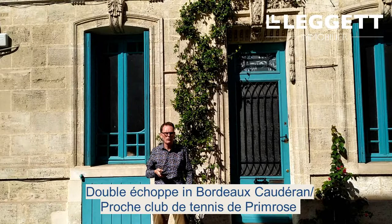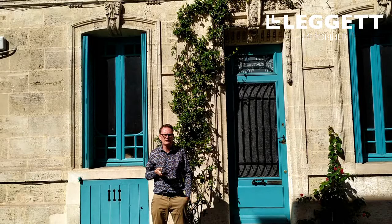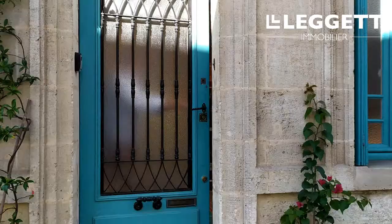I'm Simon Lydiard with Legate Immobilier in Côte d'Héran, very close to Primrose Tennis Club. I've got a lovely doubler shop to show you that was built at the end of the 17th century. 120 square meters of living space makes for a perfect family home. Come and have a look.